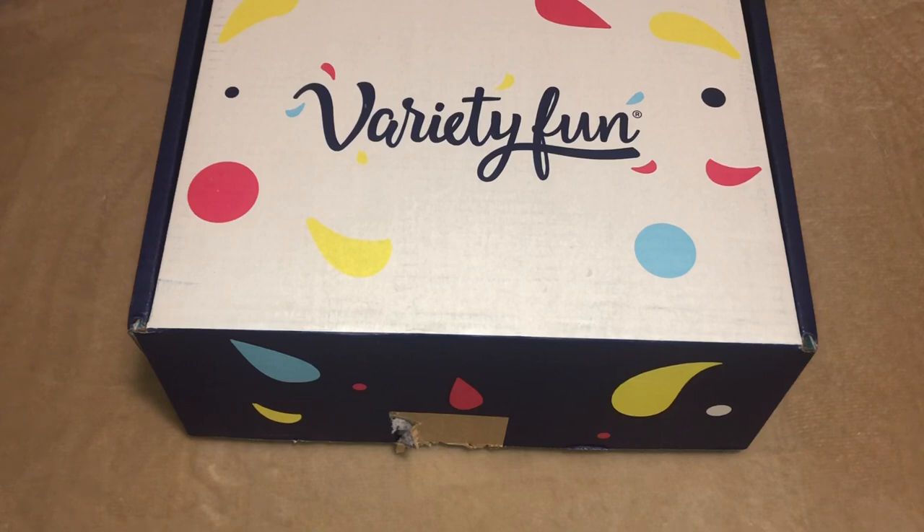You can also get the Fit Box, which is 30 healthy snacks that includes products like Kettle Chips, Lara Bars, RX Bars, and Skinny Pop Popcorn. Theirs averages out to about $1.33 per snack. You can also choose whether you want it sent once a month or twice a month.